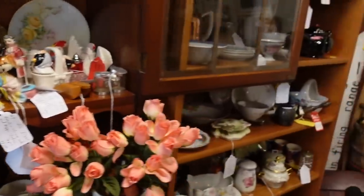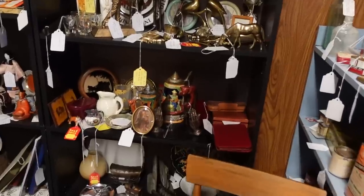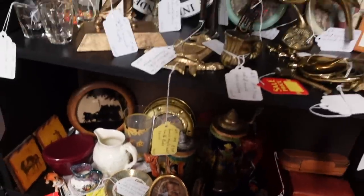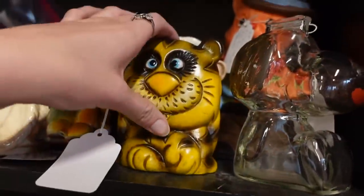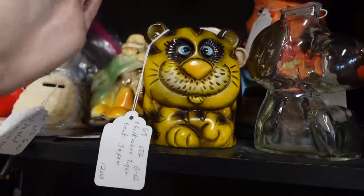No veggies with faces though — that's my recent obsession. This is a really cute little bank. I've got a bunch of these at the shop.